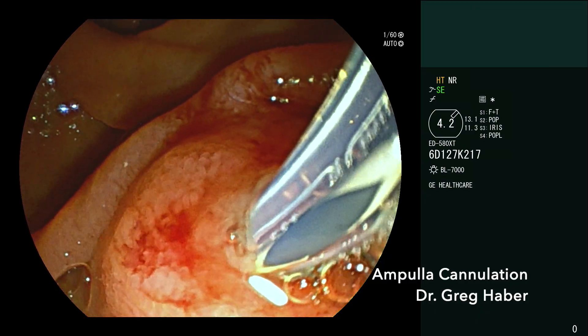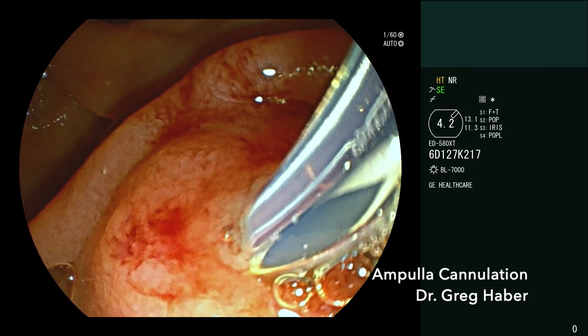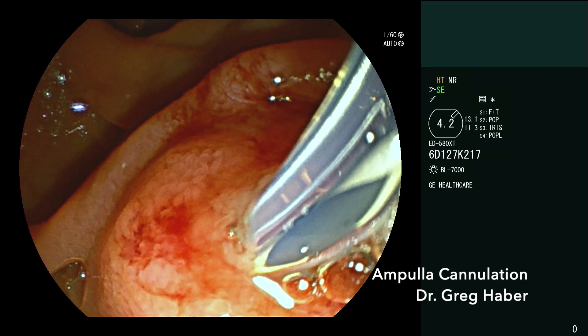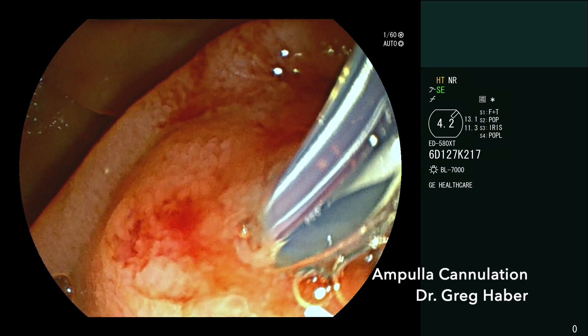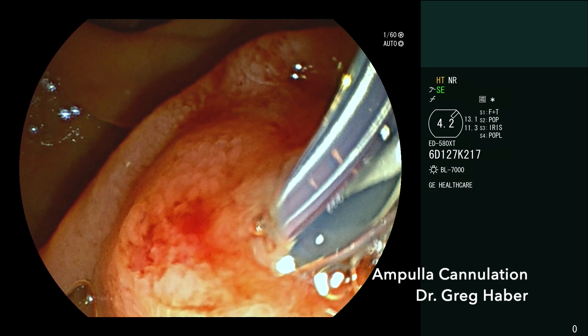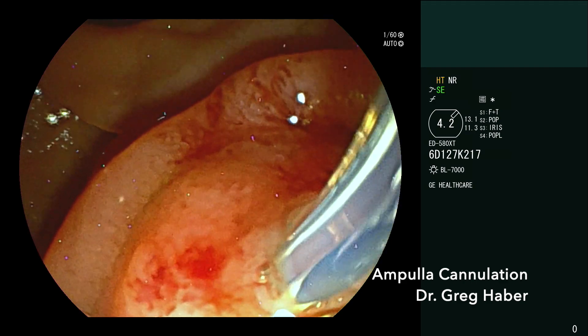When we inject, I always tell my fellows: inject from the hilum if you can, because stones tend to be — especially cholesterol stones — a little bit lighter than the bile, so they'll float up into the liver. If you inject contrast low down, the stones will float on top and may drift up into the liver. So we'll go up to the hilum and start injecting.